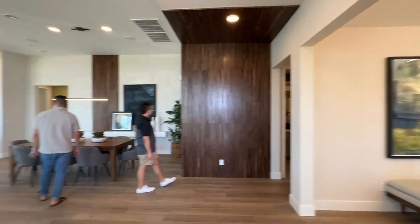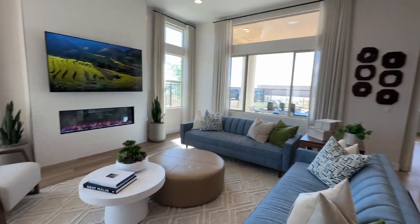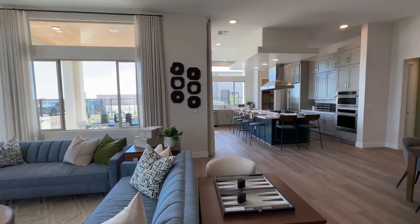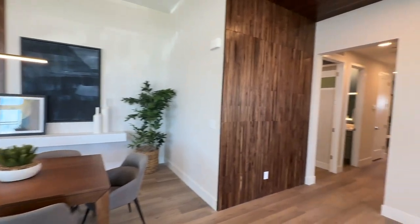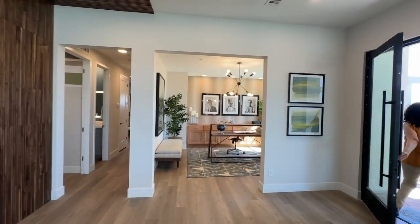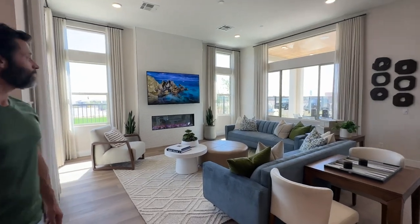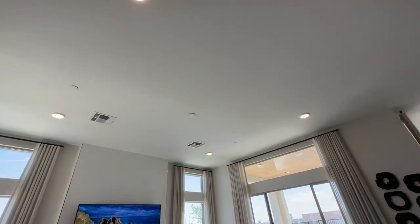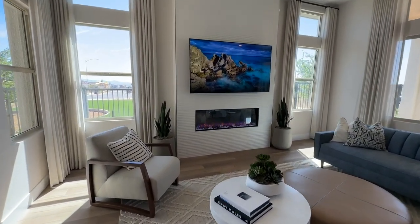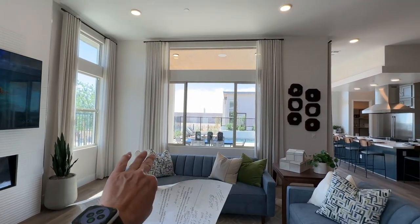Let's take a pan through real quick — look how large that island is! This has a feel that's a little different than Plan Three. You have the beautiful great room with lots of can lighting, pre-wired for a ceiling fan, and this fireplace — that's an upgrade, not sure how much it costs.